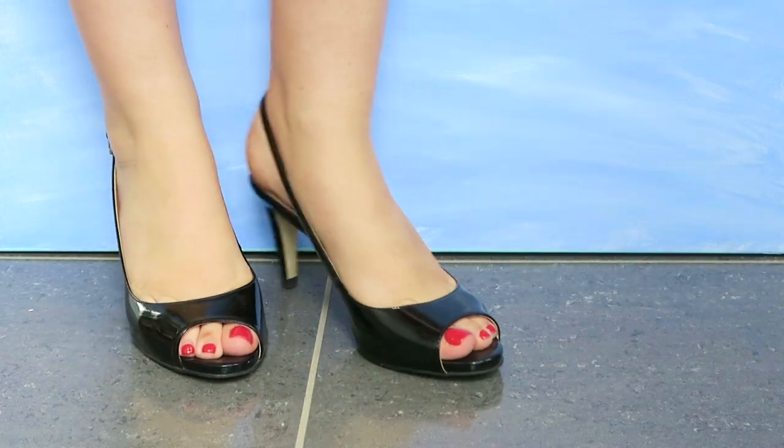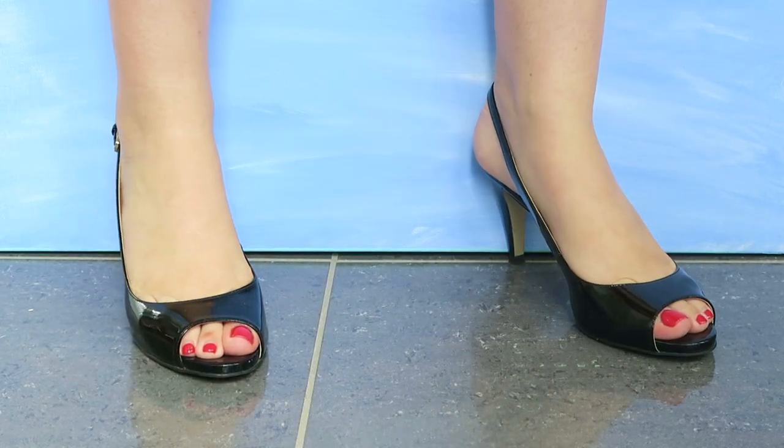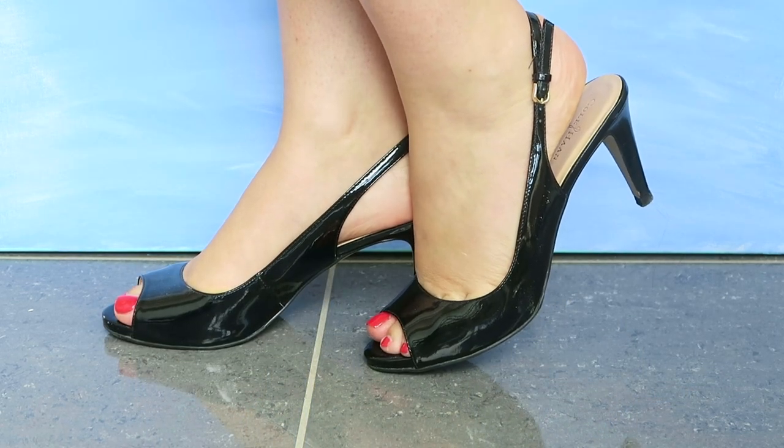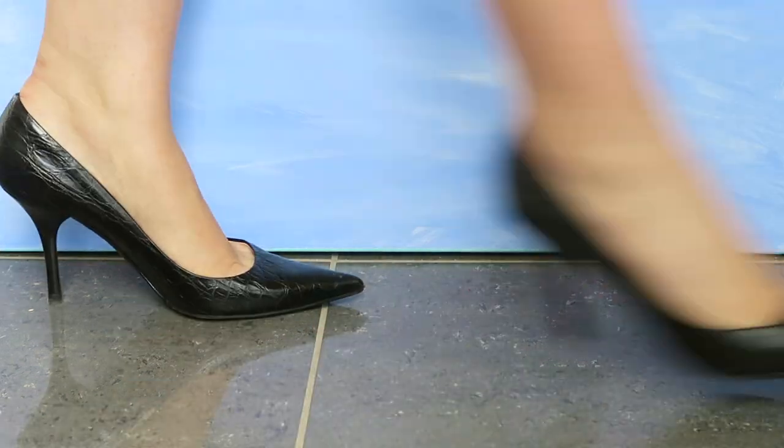The next shoes are also a peep toe, but they're a little bit lower and more of a stiletto shape. These are from Kohan again. The patent leather has lasted me really well.